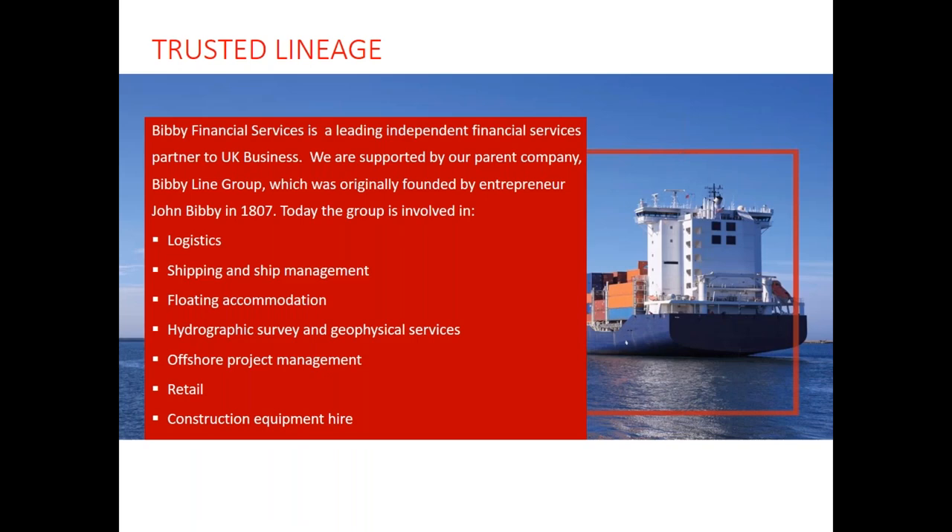A little bit about Bibi Financial Services. We're the leading independent financial partner for UK business, supported by our parent company the Bibi Line Group, who have been going since 1807. We're involved in a range of industries, from logistics to retail and of course financial services.